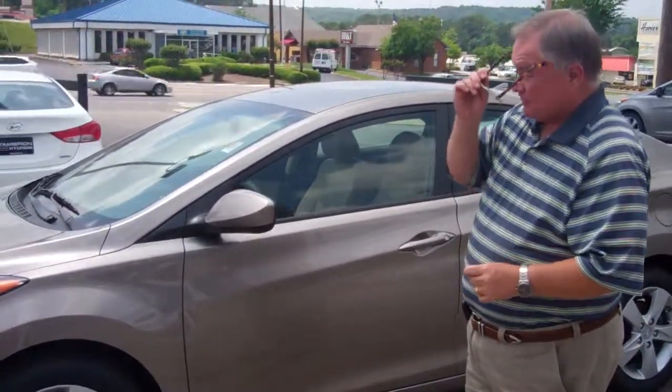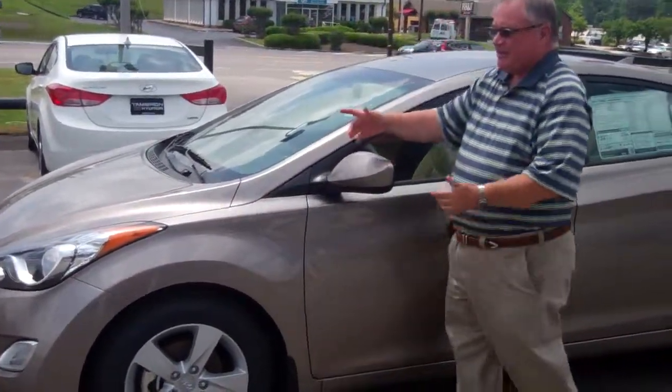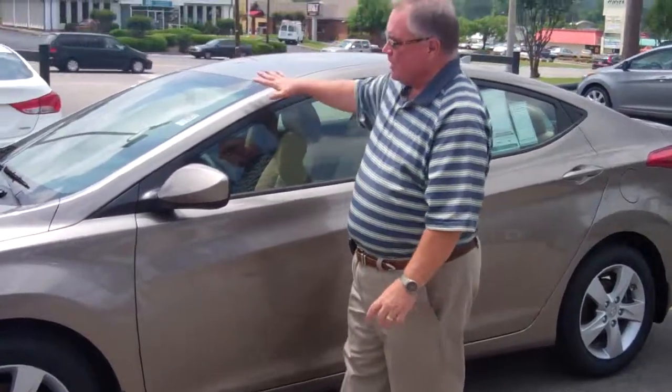This is a very special vehicle. It has fluidic sculpture design, which are these strong lines that you see here, making the vehicle's exterior stronger and more aerodynamic.